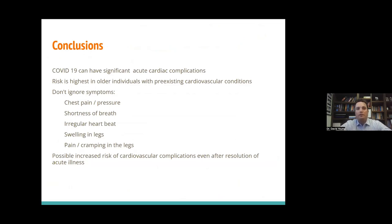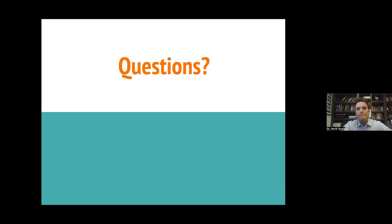In conclusion, COVID-19 can have significant cardiovascular complications, but most of these complications occur in people who have pretty high baseline risk. The risk is highest in older individuals with pre-existing cardiovascular conditions. If you develop COVID-19 infection, most of you will have mild to moderate symptoms and will not suffer significant cardiovascular complications. But if you develop chest pain, chest pressure, shortness of breath, feelings of an irregular heart rate, swelling or cramping in your legs — particularly if asymmetric — that may be a sign of a serious clinical condition and you should seek help. There is also a possibility that even after recovering from COVID, particularly after a severe infection, you may be at increased risk of cardiovascular conditions over the next year, though more data is needed.